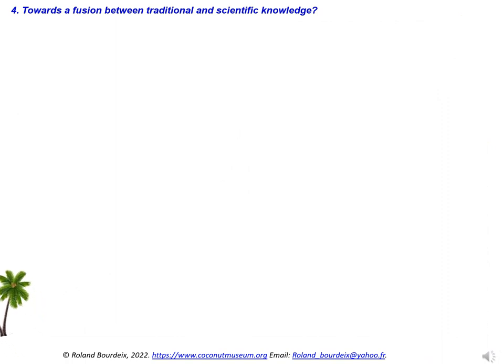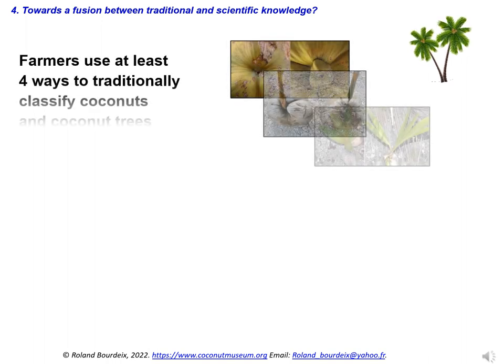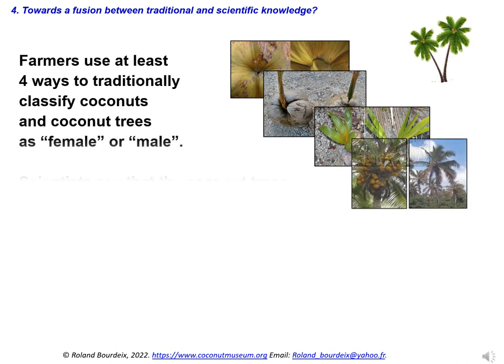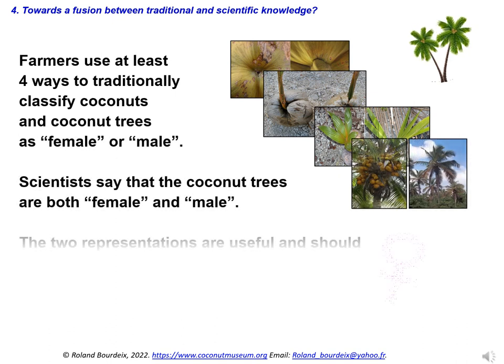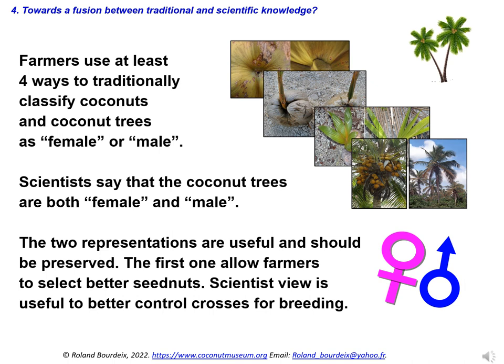We would like to achieve a kind of fusion between traditional and scientific knowledge; it is not always easy, as in this case. On one hand, Polynesian farmers use at least four different ways to traditionally classify coconuts and coconut trees as female or male. On the other hand, botanical science tells us that every coconut tree is bisexual. The two kinds of representation — first traditional and second botanical — are both useful and should be preserved. The first allows farmers to select better seed nuts; the scientist's view is useful to better control crosses between coconut palms for breeding.